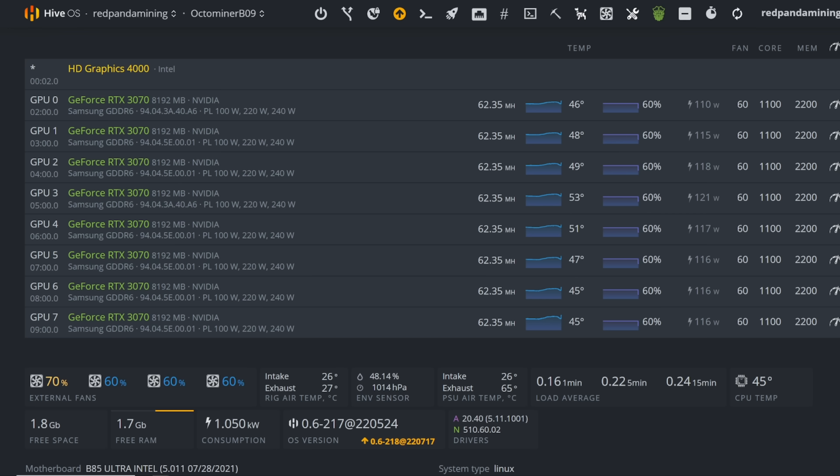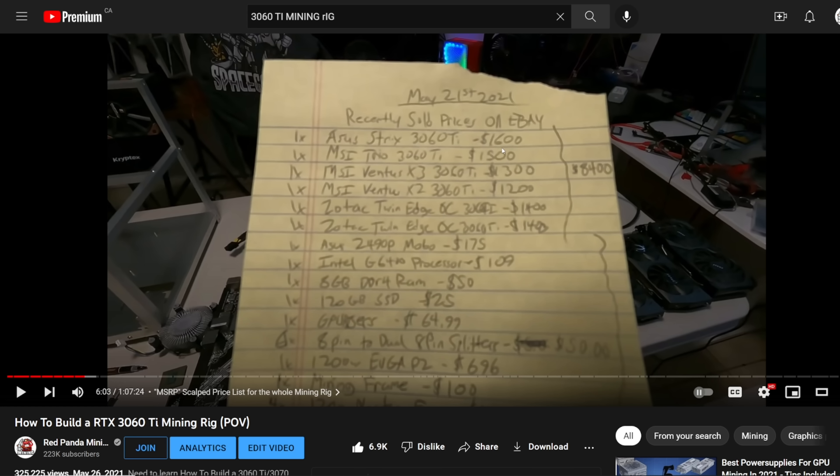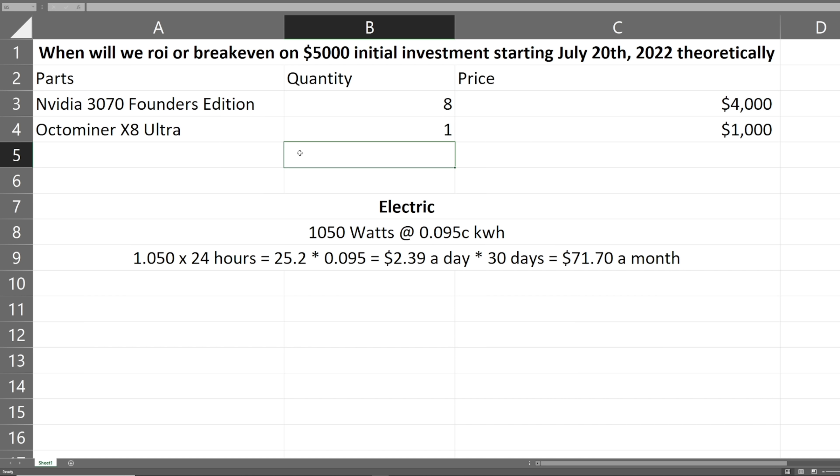This video is inspired by the video I did yesterday about my initial investment on another mining rig that I theoretically tested back in May 21st of 2021, when 3060 Ti's were around $1,300–$1,600 depending on the model. I did that video because I wanted to see, for those building mining rigs during that time when Ethereum was around $4,500 and Bitcoin was around $60K, when they could get their money back. Today's video is the opposite — building a mining rig in a bear market versus the bull run rig from that other video.